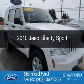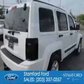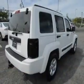This is a used 2010 Jeep Liberty. It's powered by rear wheel drive, a 3.7 liter 6-cylinder engine, and a 4-speed automatic transmission.